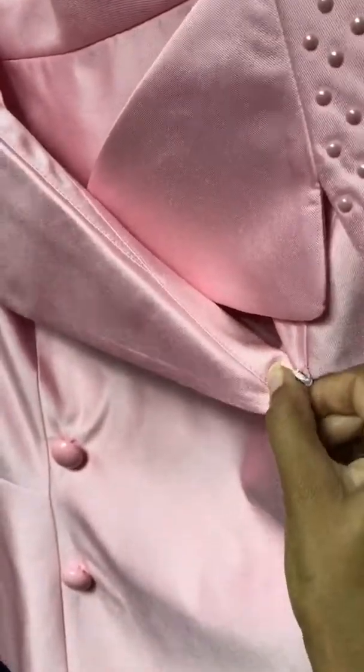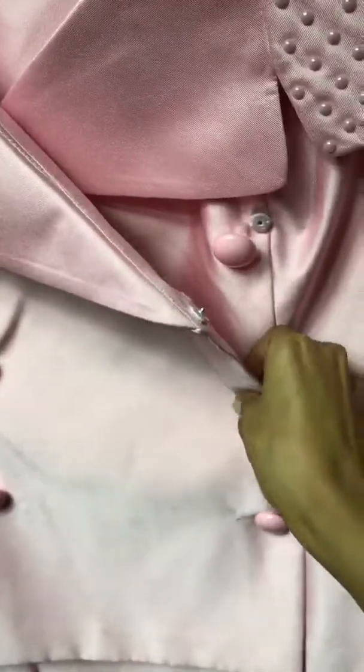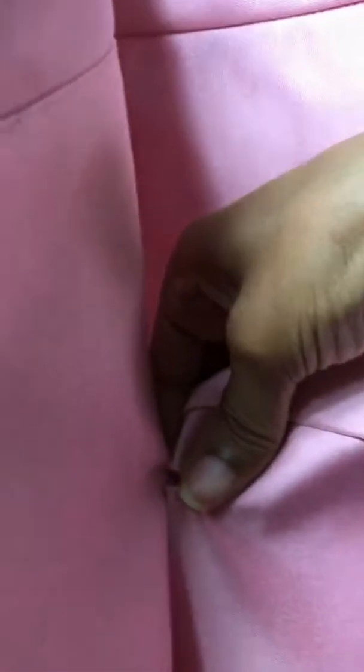Let me see if I can get it open — here we go. On this side you have the button at the top to keep you closed, and then you have two more as well. So it keeps you closed so you don't go all over the place when you start getting the Holy Ghost.